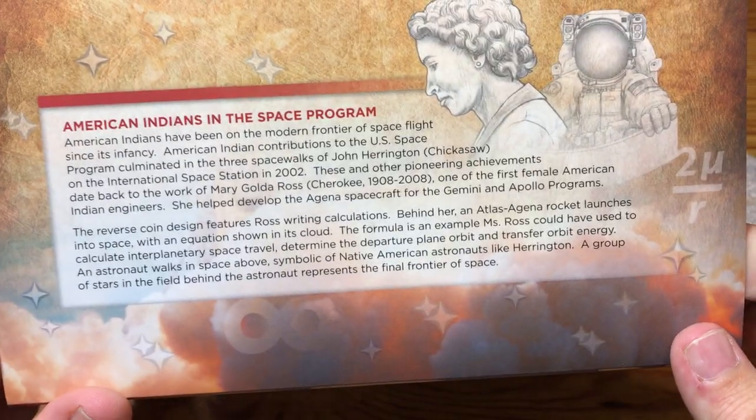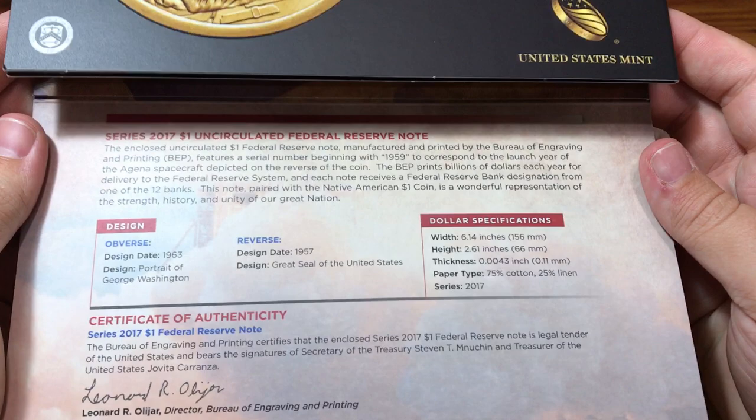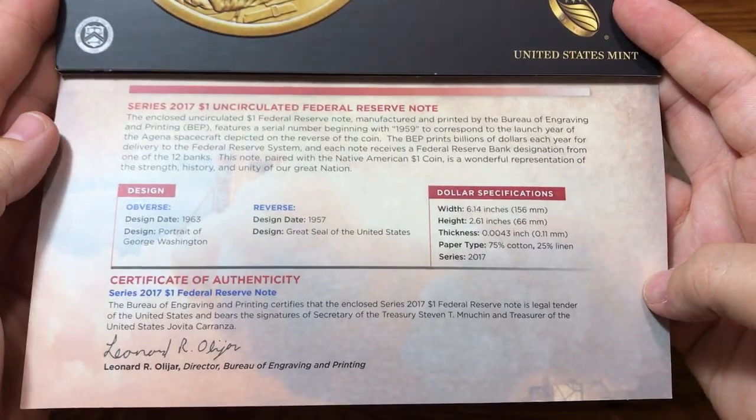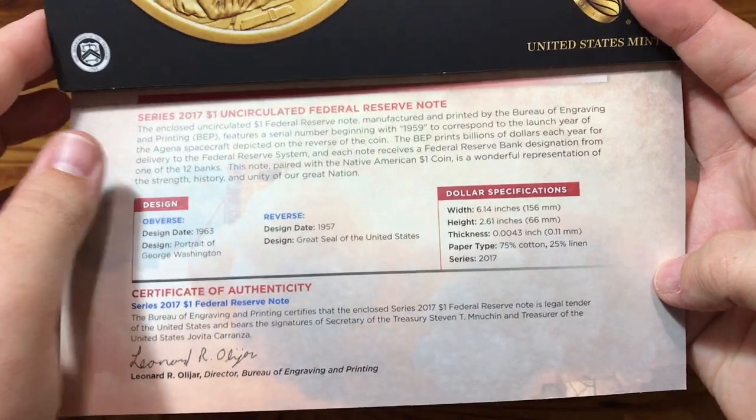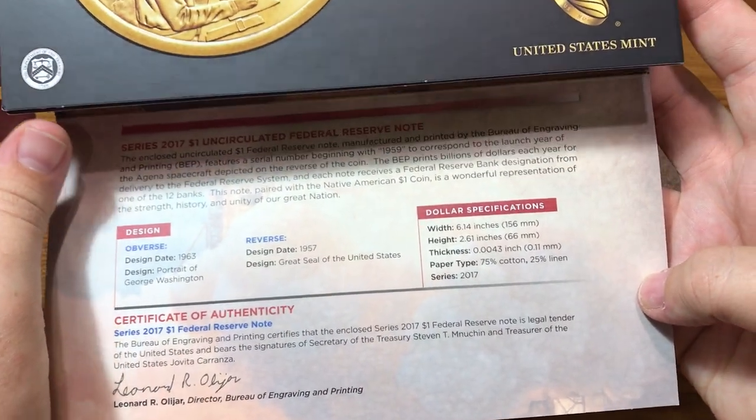I probably will try to get it to knock back down, see what I can do. I'm going to show you guys a little bit of what the words say here on the different panels in case you might want to read it. Here's the specifications for the coin and for the dollar bill also.